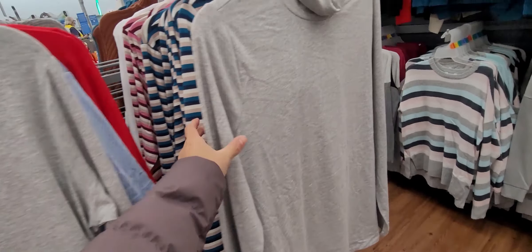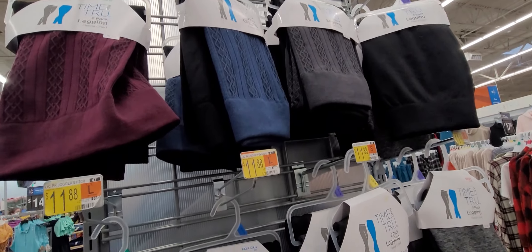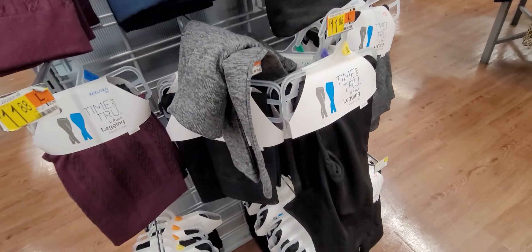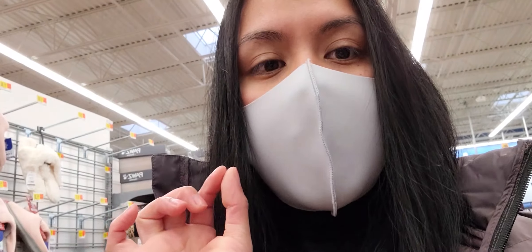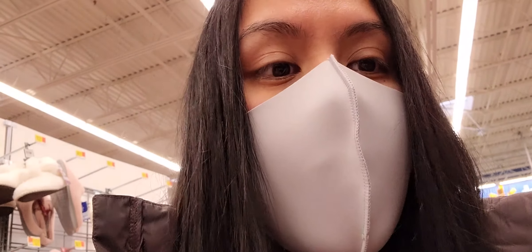I think we might have entered the plus size section. Oh look, they already have swimsuits — that is crazy! Here are the Time and True leggings — these are so cute. Do you see the patterns? They're fleece-lined, super soft inside. I like these, they're really nice and super soft. They're only about $11.88 and come in two different colors. Sorry guys, it's a bit noisy — seems to be more people than I expected, a lot of people getting off work.